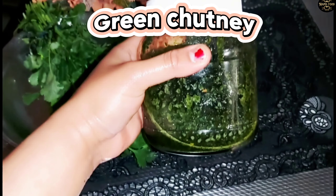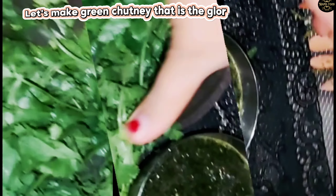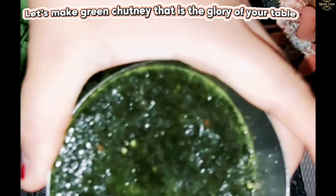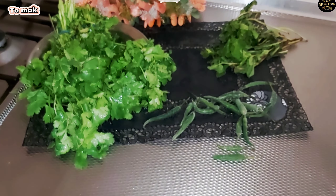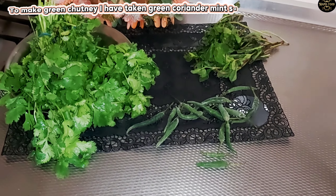Green Chutney. Let's make green chutney — that is the glory of your table. To make green chutney, I have taken green coriander, mint, salt, cumin, and green chilies.